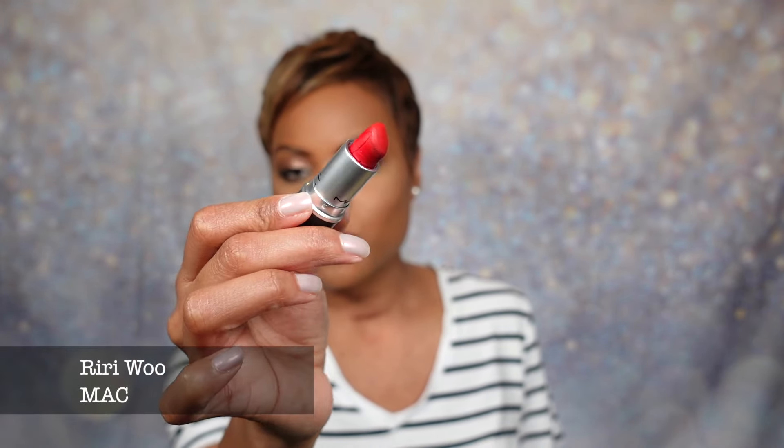As always, lipstick of the day today everyone. I'm rocking an oldie but goodie — this is from MAC and it's Riri Woo, which was a take on Ruby Woo. I'll link that below, and as always, details on the face will be in the description box so you don't have to ask questions about it.